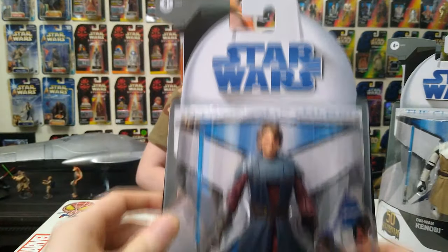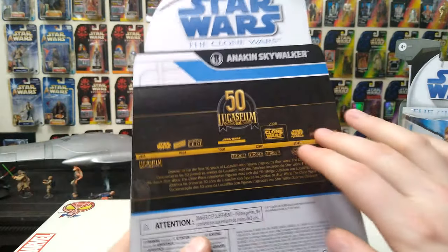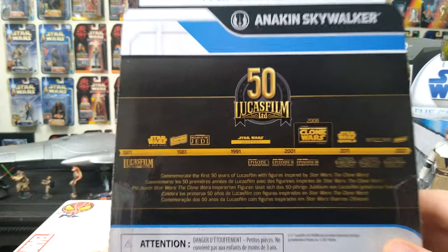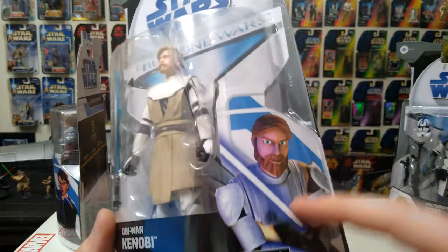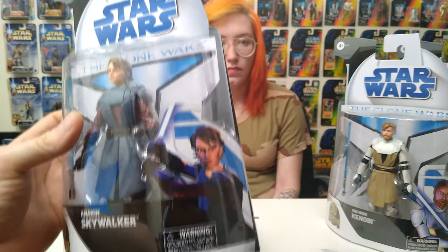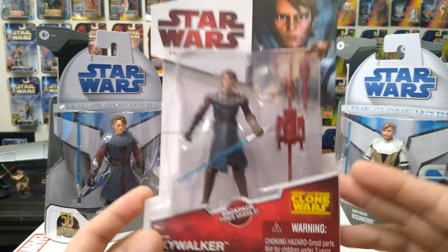We got the Anakin, so we'll show off these cool boxes — they're really neat. With the 50th anniversary thing, it's like they knew they were doing this wave. I really don't understand why they couldn't put pictures of the other figures on the back, or pictures from the show or anything. It's just this really boring 50th anniversary timeline. They have the old art on the front, reminiscent of the ones from the mid-2000s. I have a few of the old Clone Wars figures.